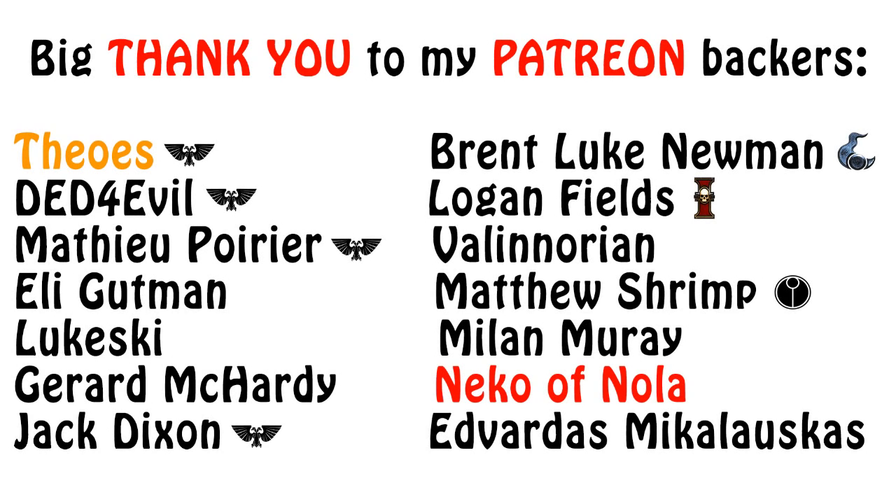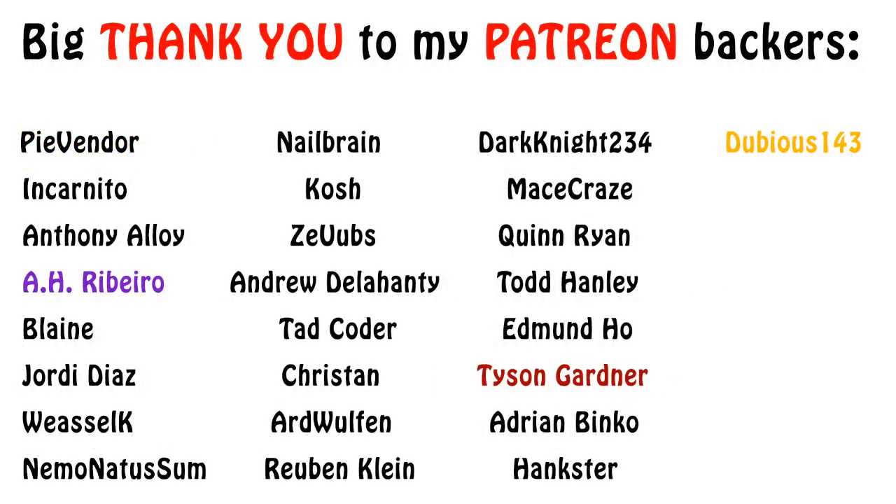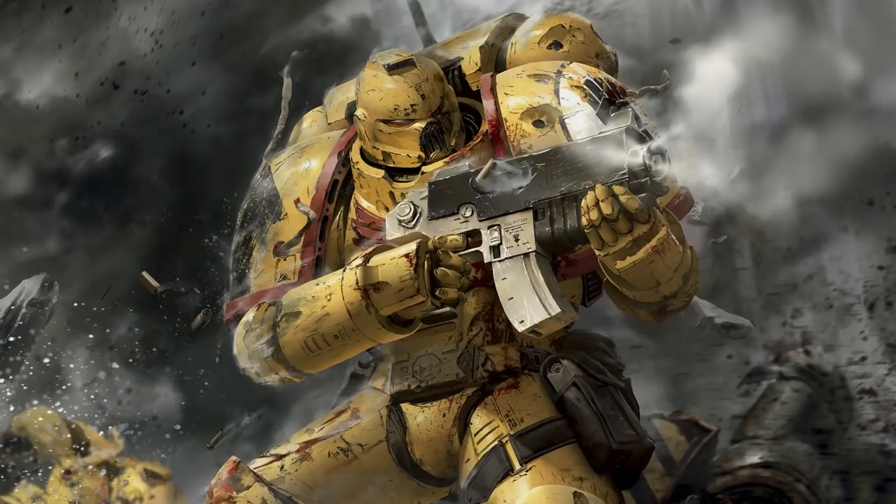And this, my friends, has been what I wanted to tell you about the Rhino APC for today. As you can see, it is definitely one of the most common and useful vehicles of the Space Marines and beyond. Are you a fan of the Rhino? What do you like about it? Let us know and discuss in the comments below. You can rest assured that I will make episodes for the next vehicles to be covered in this series. Was this episode informative or entertaining? If so, please click the like button and subscribe for future content. Thank you very much for watching to the end, and I wish you all a peaceful day. The Emperor protects!